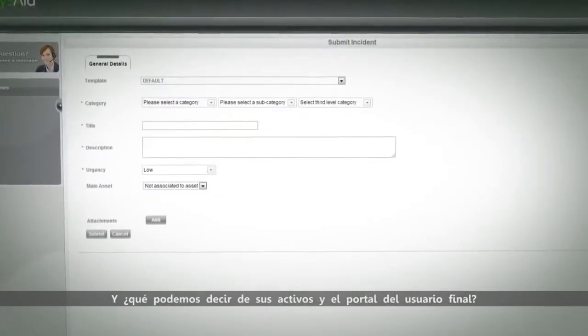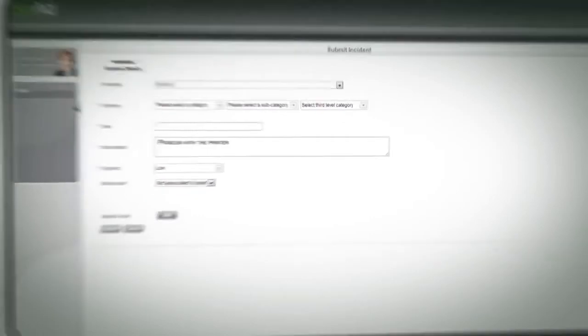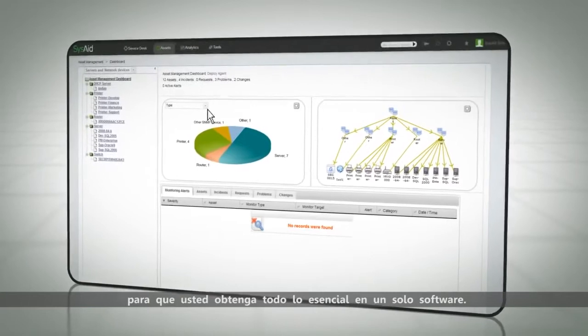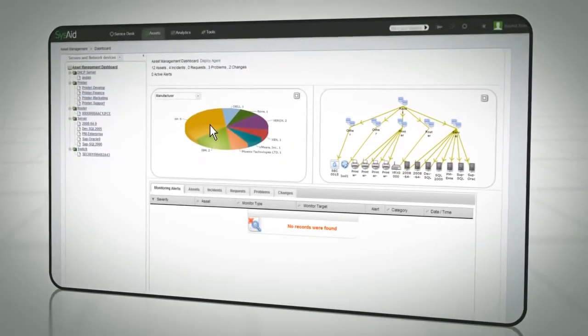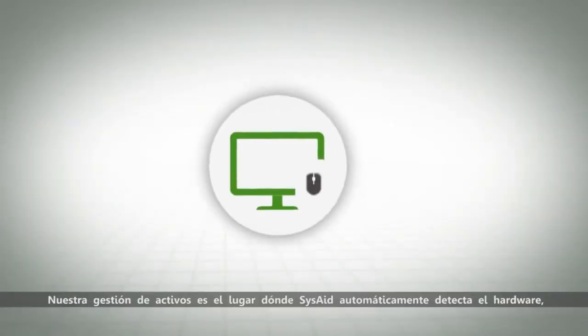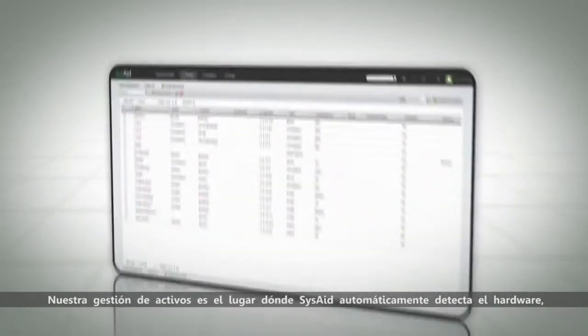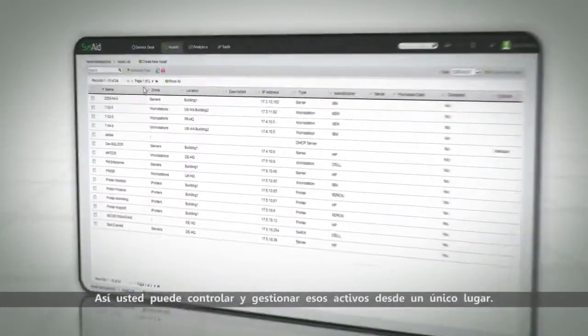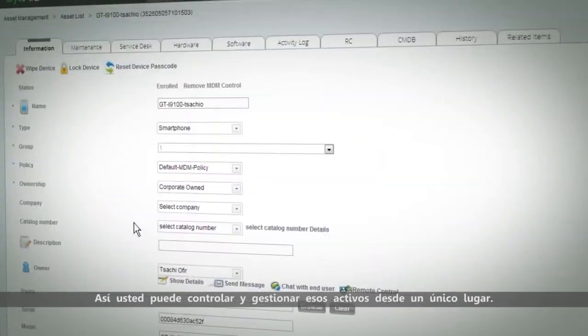And what about your assets and customer self-service? SysAid integrates key IT features so you'll get all the essential tools in one software. Our Asset Management is the place where SysAid automatically detects hardware, software and mobile devices in your network, so you can track and manage those assets all from a single view.